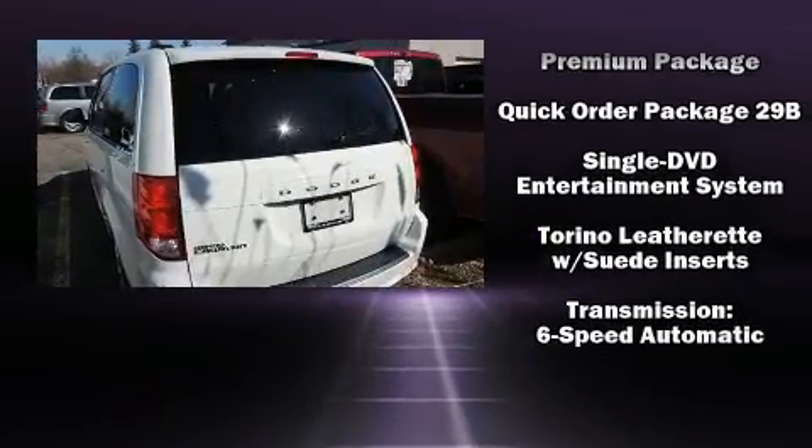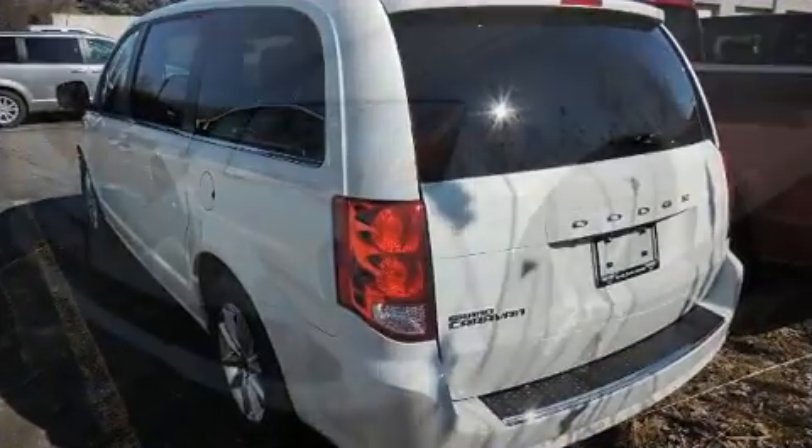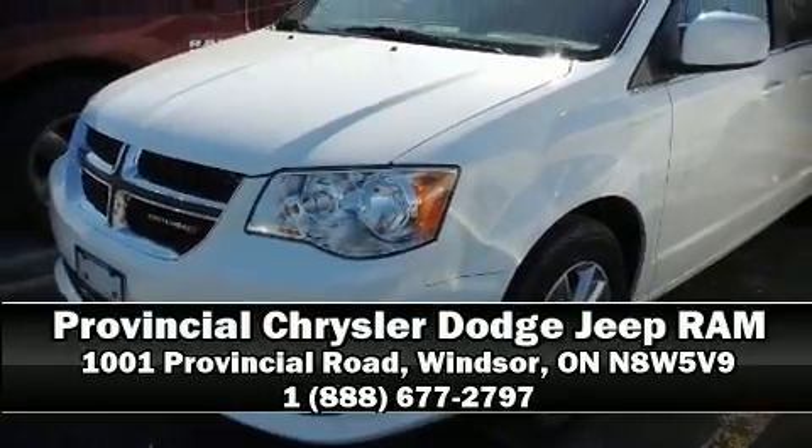With ABS brake assist, technology provides extra pressure when applying the brakes. Stop by our dealership or give us a call for more information.